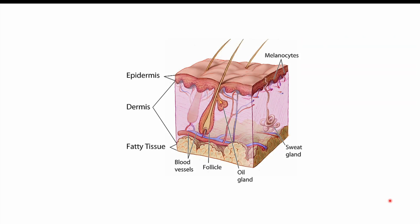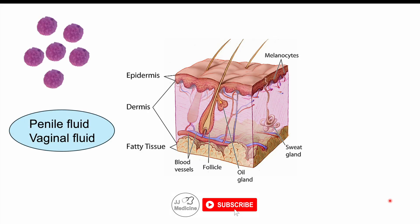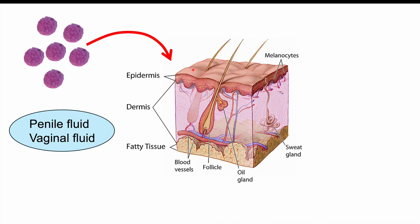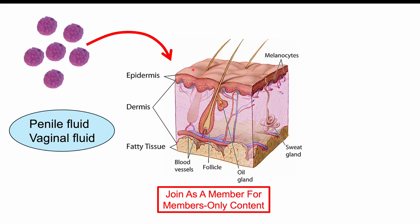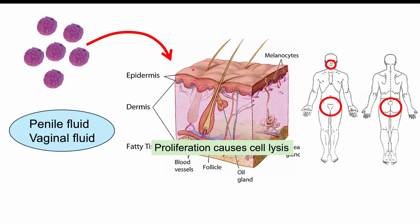When exposed to Chlamydia trachomatis L1 to L3 serovars, the bacteria are present in penile and vaginal fluid. When they make contact with our skin or mucous membranes, they can penetrate into the tissue and start to grow inside our cells. Being an intracellular bacterium, it grows, proliferates, and causes cell lysis or cell death, which can lead to ulcerations.